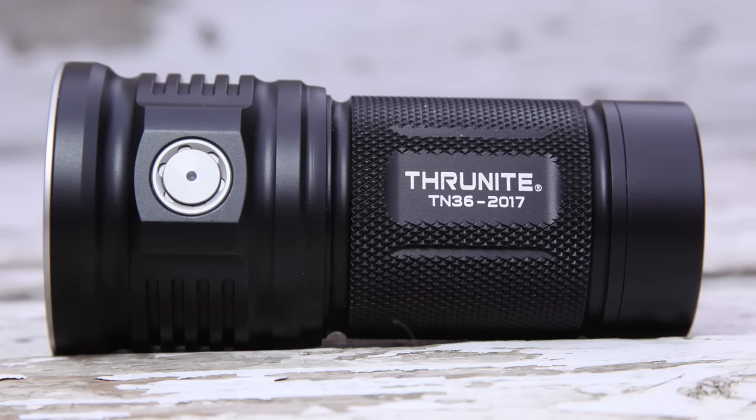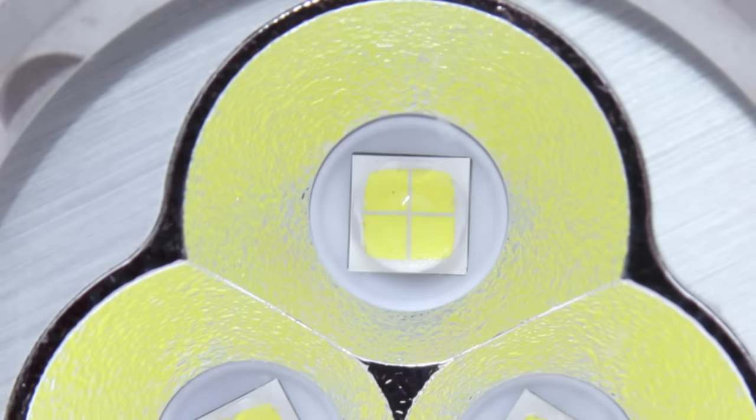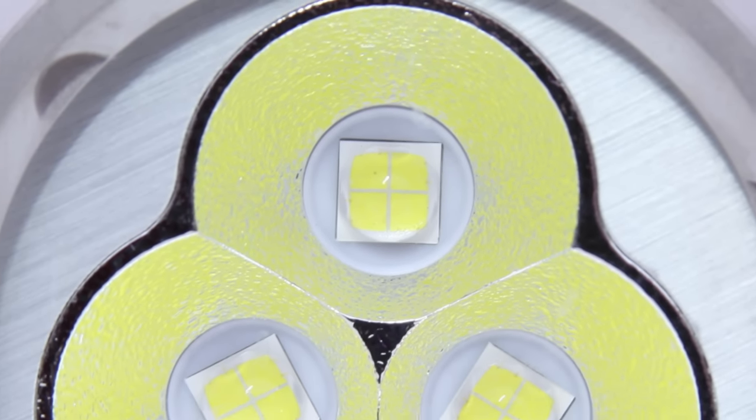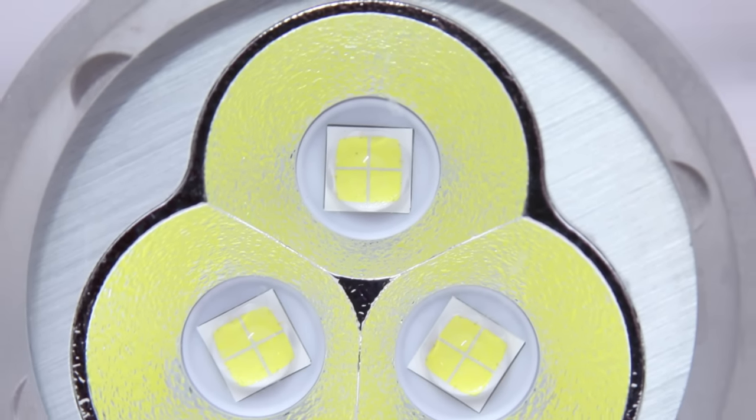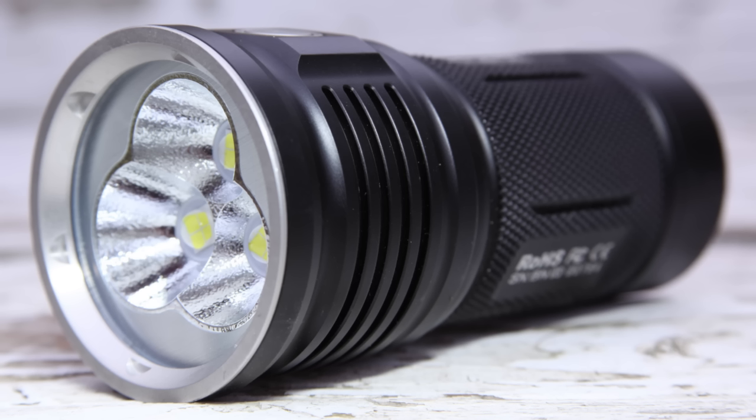The Thrunite TN36, 2017 — excellent build quality. Down the barrel, my favorite part, we have three Cree XHP70 LEDs surrounded by a chromed aluminum reflector and a brushed aluminum face.